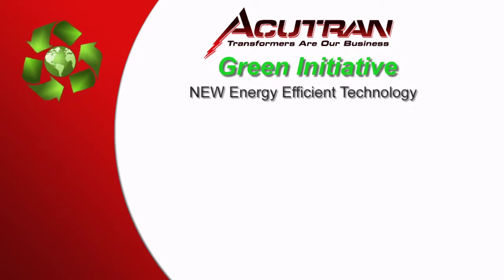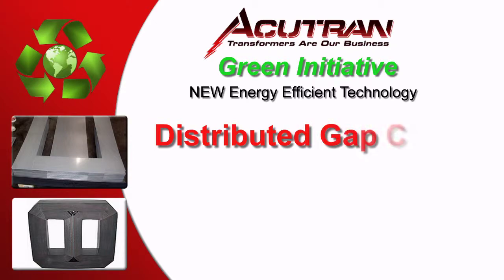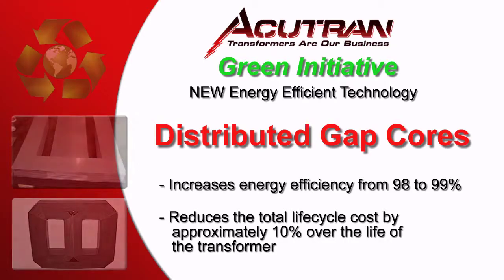AccuTran's green initiative is a new energy efficient technology called distributed gap cores. They increase energy efficiency from 98% to 99% and reduce the total life cycle cost by approximately 10% over the life of the transformer.